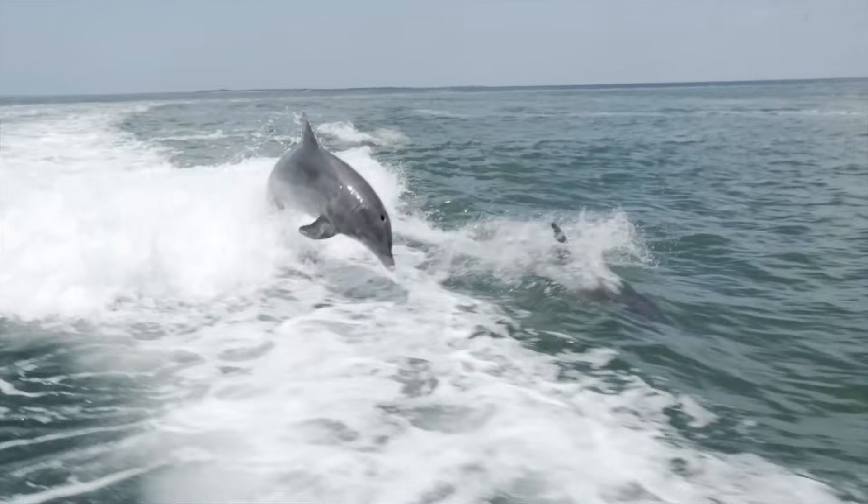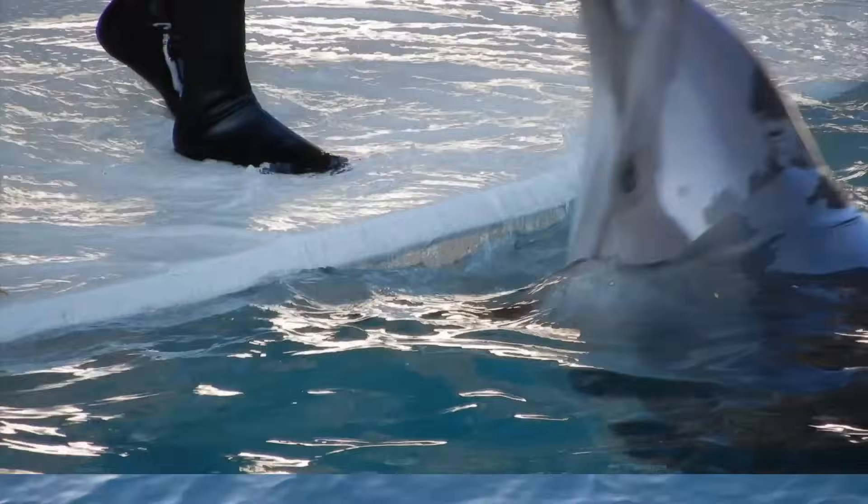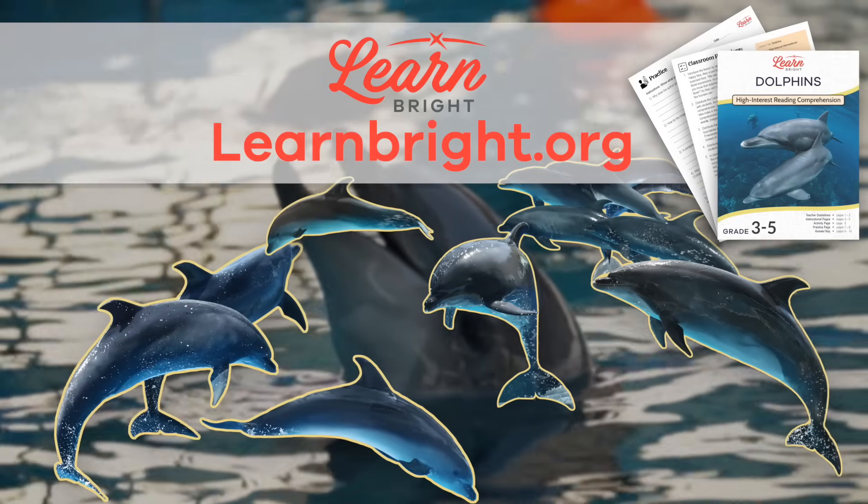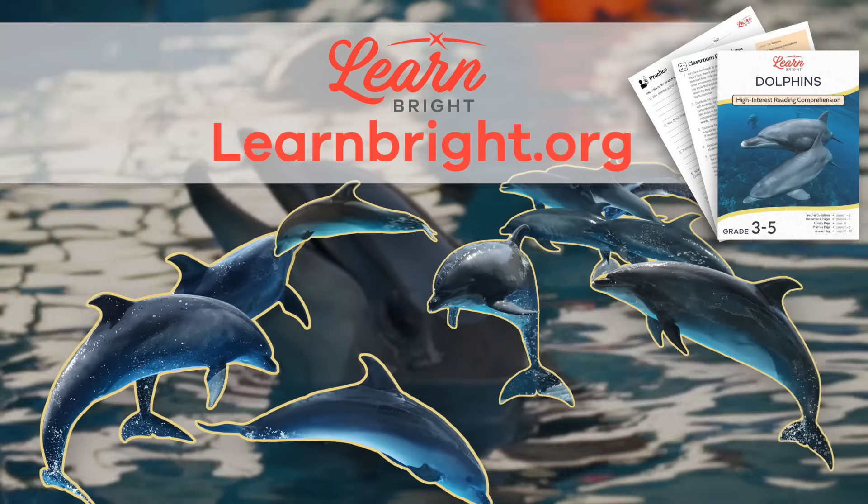Hi friends! Today we are going to learn all about dolphins. You can read along with us by downloading the lesson plan from our website, learnbright.org.